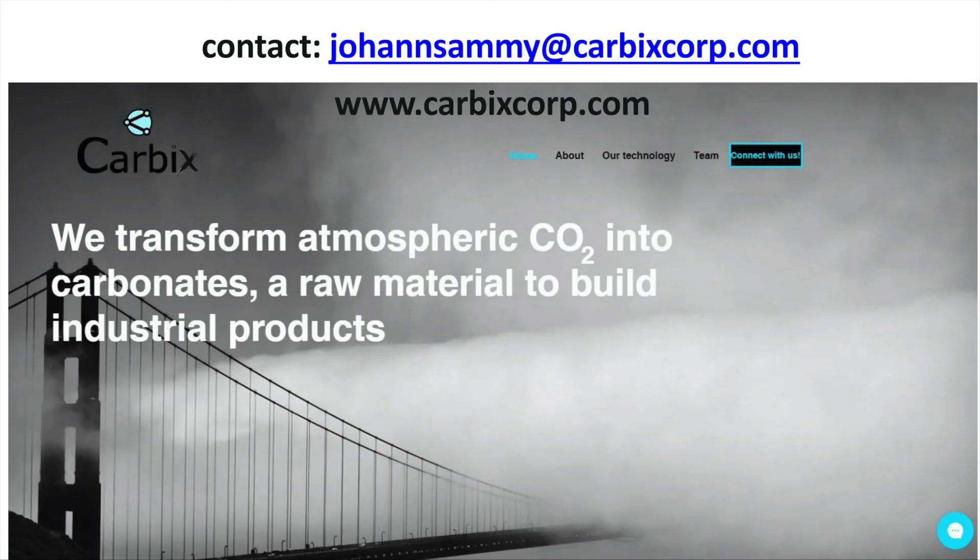We believe that the moment and opportunity for carbon use technology has arrived. Join us as a partner so that we can all ambitiously begin capturing and using CO2 with our technologies and create carbon-negative societies. Thank you for your time.